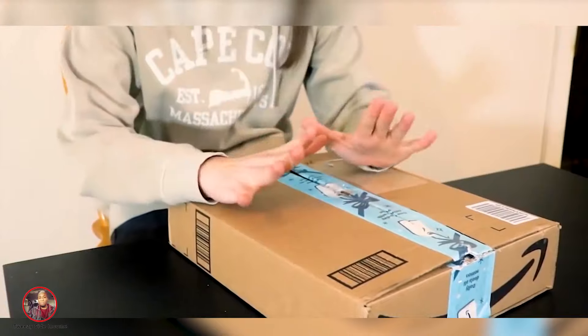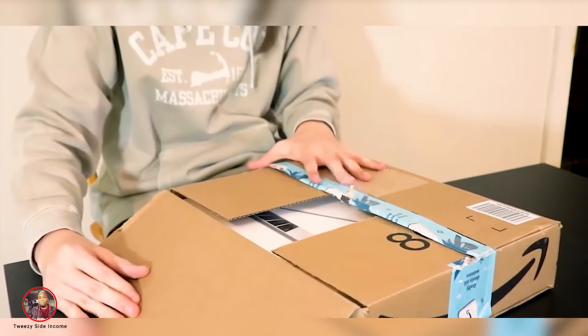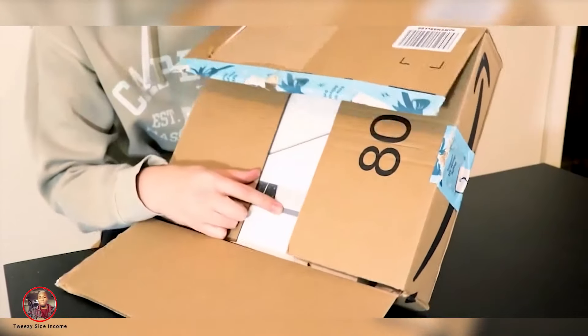Alright, as you can see, the box is there. I already opened it — let's take the first look. Right here was the shipping label. I tore that off. I can already see some MacBook in there!